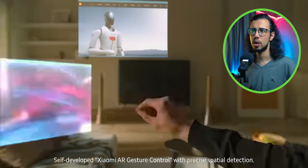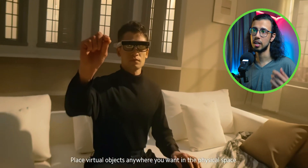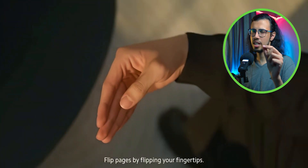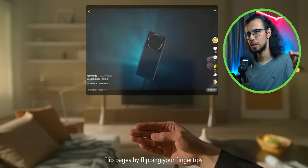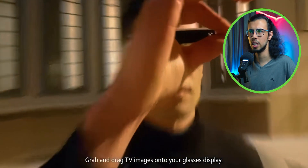It's completely wireless, so unlike some other options like the Nreal Air, it doesn't require a cable. It has its own battery, because how else can it be wireless? Xiaomi has also developed gestures using which you can interact with the surroundings as well, like smart objects you have — maybe your smart bulb or smart TV.